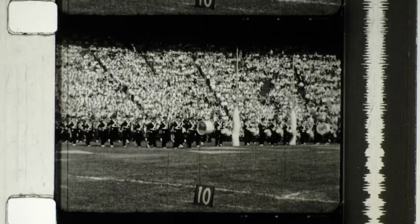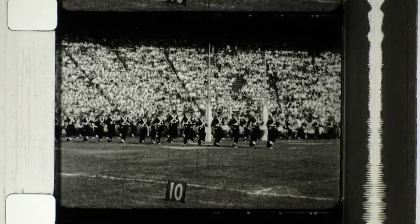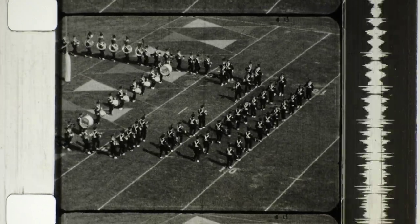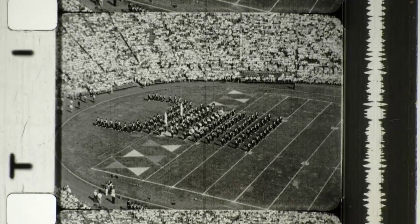A capacity crowd is on hand today. The battle execution of unbelievably complex maneuvers and their excellent musicianship make this band outstanding in the world. As you might imagine, behind the performances lies a remarkable chapter in the Ohio story.